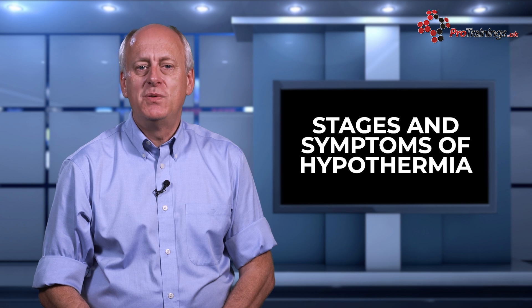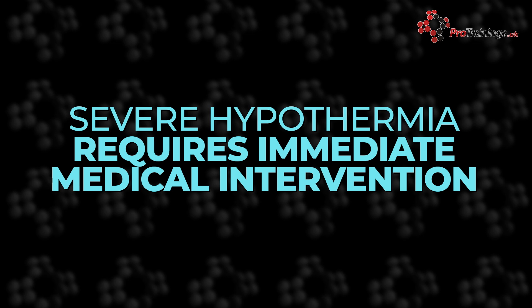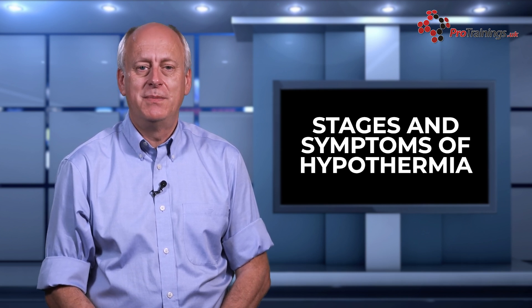In extreme cases the individual may appear dead, but it is crucial to transport them to hospital to determine whether they are in a state of severe hypothermia or have succumbed to the condition. Medical intervention can sometimes resuscitate individuals with severe hypothermia, although it is not always successful. Understanding the stages and symptoms of hypothermia is vital for timely intervention and treatment. Recognising the signs early can significantly improve the chances of recovery and prevent the condition from progressing to a more severe stage.